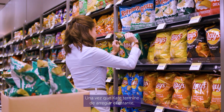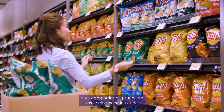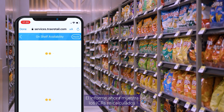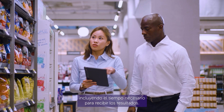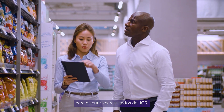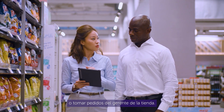Once Kate is done with fixing the shelf, she can submit a new set of pictures to share a proof of her actions in store. The report now shows recalculated KPIs as well as the actions taken for each product. On average, it takes field representatives five minutes to perform a task, including the time needed to receive the results. This leaves Kate with plenty of time to discuss KPI results, introduce new products, or take orders from the store manager.